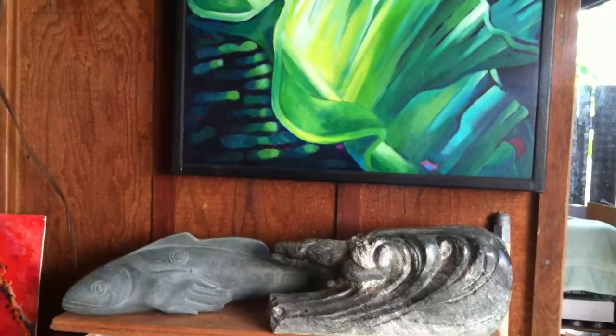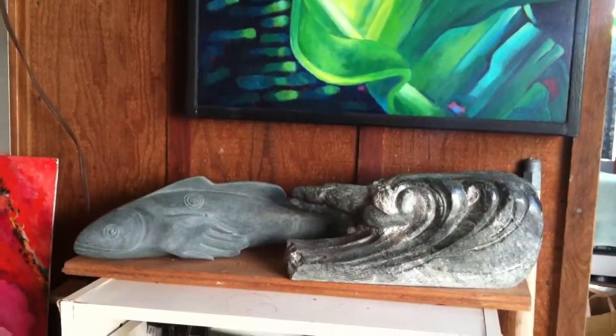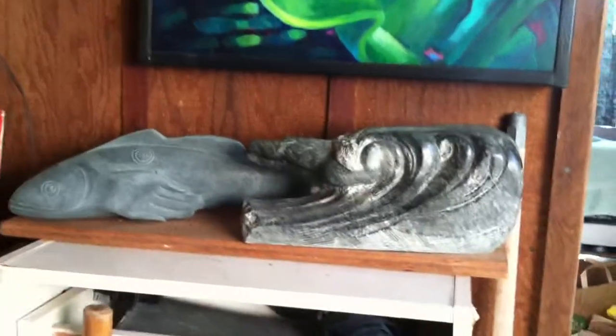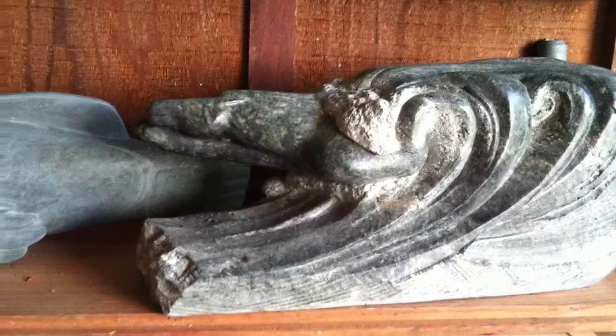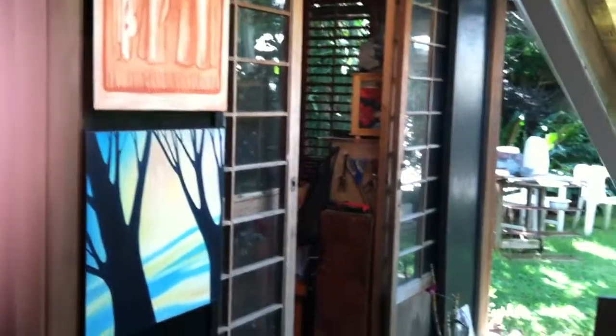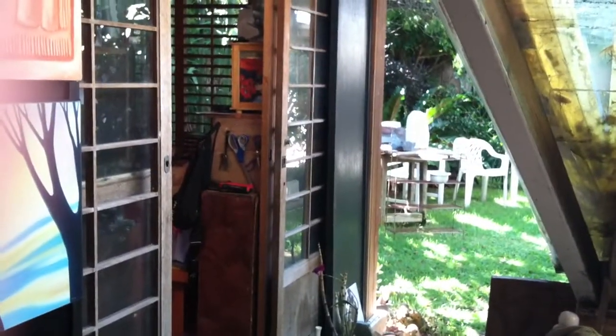And here are some sculptures. This one — I don't know if you can see it — it's a horse body surfing. That's one of my favorites. So back outside again. And that, in the distance there, that's where I carve my sculptures.